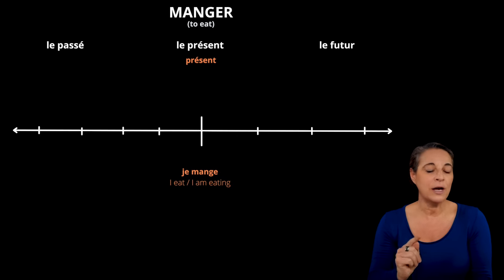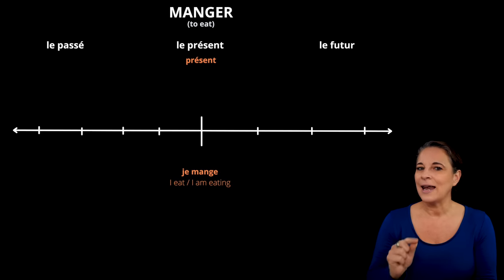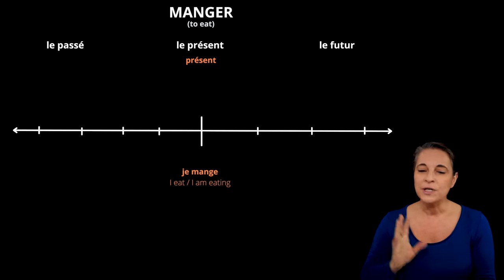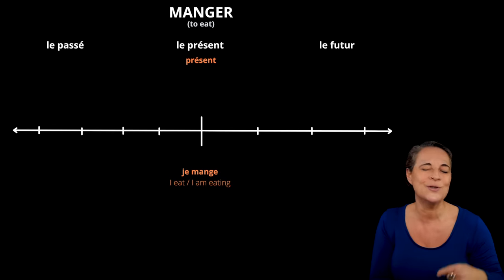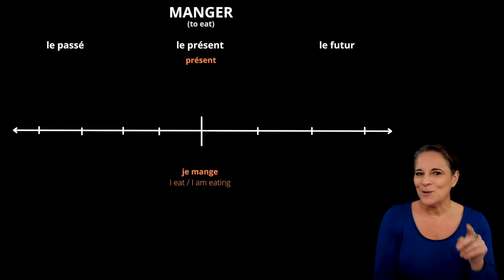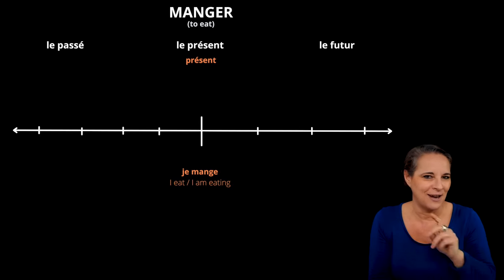Note that there is only one way of using the present tense in French and not two, like in English — I eat or I am eating. We don't have a continuous tense, I am eating, but I'm going to show you a trick of how to use a continuous tense in a minute. I want to add two other ways of using the present in French.